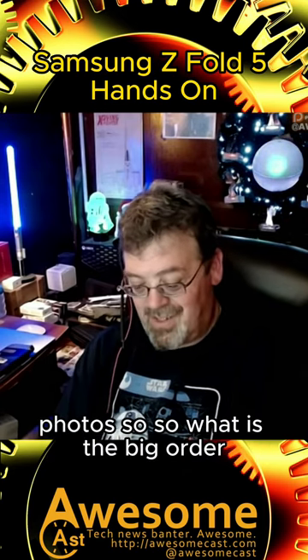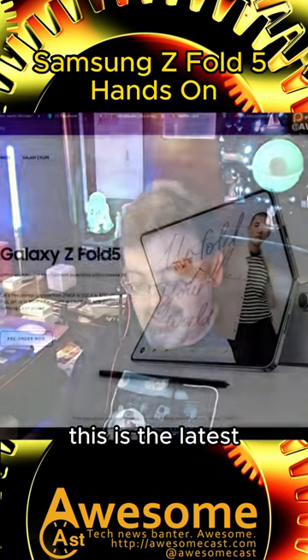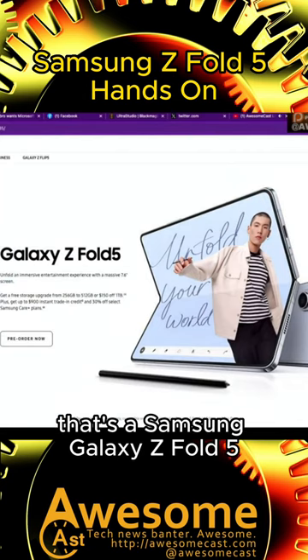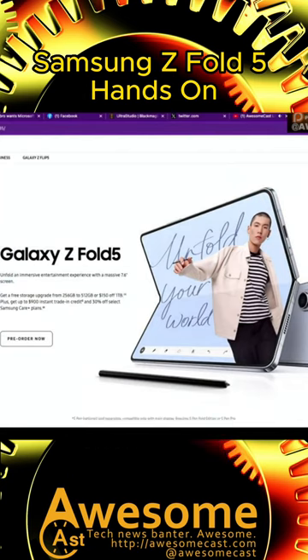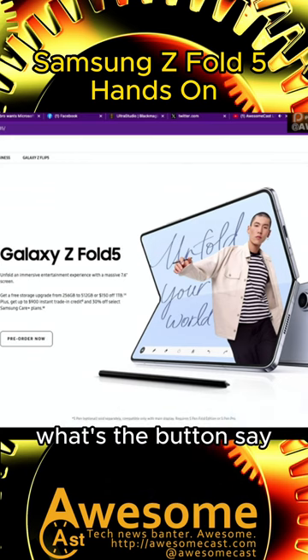So what are the big takeaways? Which model is this again? This is the latest, the Z Fold 5 — the Samsung Galaxy Z Fold 5. Notice what it says on that page. What's the button say? Pre-order now. Oh, pre-order now! Thank you.